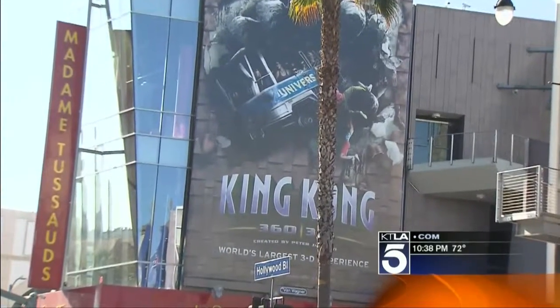Dave Malkoff, KTLA 5 News. Imagine if our faces were that big. All right, we're going to take a quick break right here — we'll be right back. Stay tuned for sports.